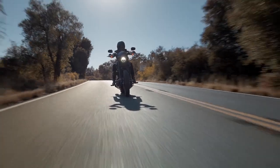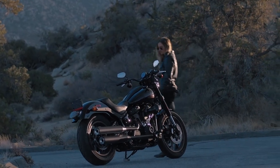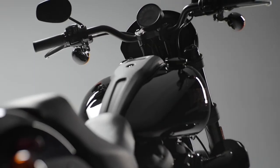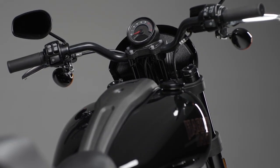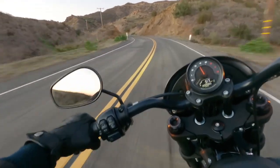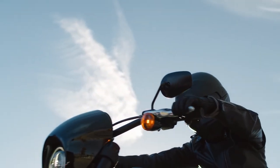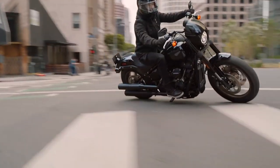You also need smarts. When it comes to tech, the Lowrider S keeps it simple. The LED headlight and taillight conform to category standards, but the 4-inch analog gauge commands the spotlight. An analog tachometer captures classic cruiser cosmetics, but the digital speedometer brings the Softail into the now. That cluster also allows users to cycle between gear, odometer, fuel level, clock, trip, and range readings.